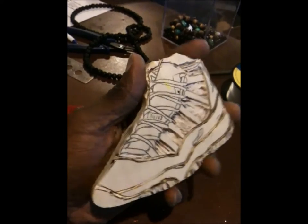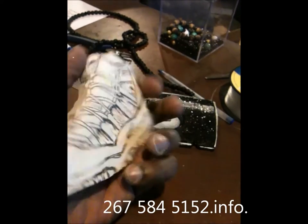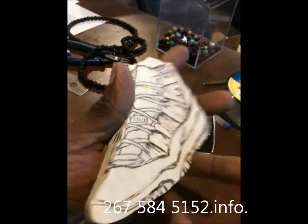There will only be 10 of these made. I'm going into detail like crazy. It's going to be on a black chain in the back. It's going to have Concord 11 Friday the 13th on the back.